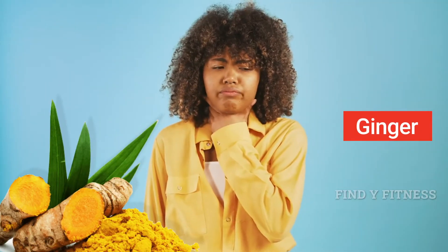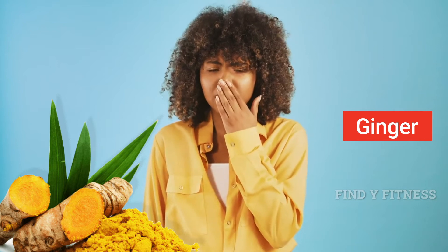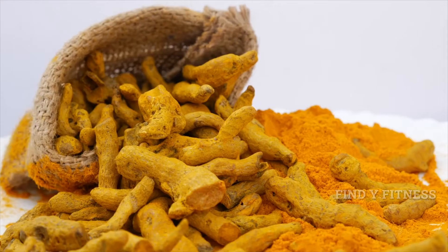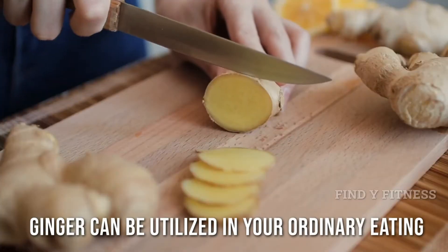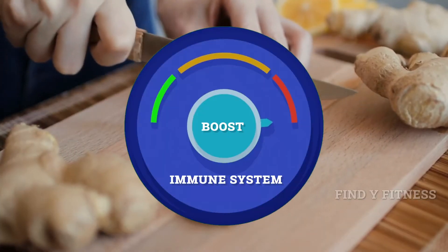2. Ginger. Ginger is considered a significant ingredient in diminishing aggravation, which is useful if you have an irritated throat and other inflammatory conditions. It comprises gingerol which is known to help reduce ongoing pain. Ginger can be utilized in your ordinary eating routine which will help boost your immune system.